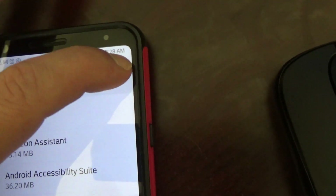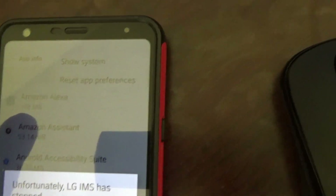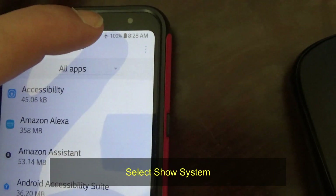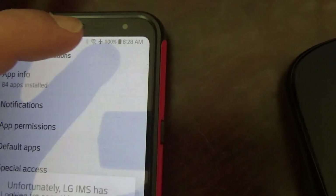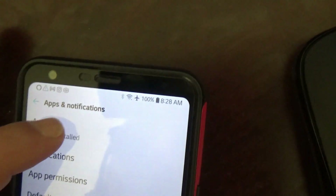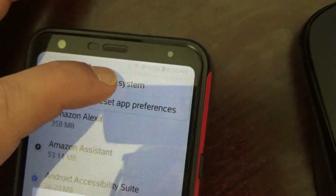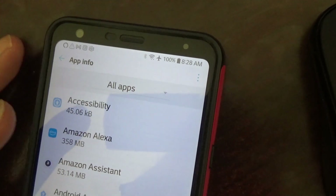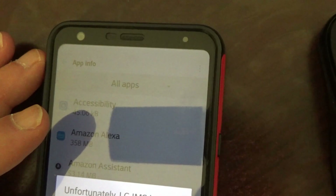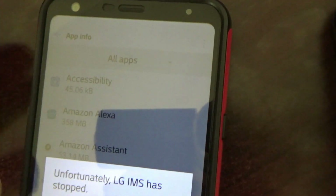Click the three dots in the upper right corner. It is a mess because it's just interfering. Then we go to Show System — you really have to be fast. It's a mess. Go to App Info, then Show System.